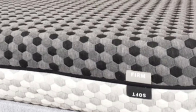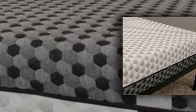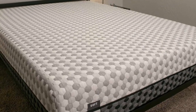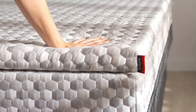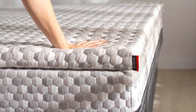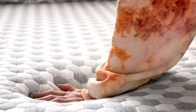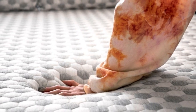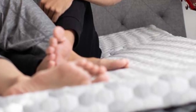Pros: Reversible design with two distinct feels. Thick foam comfort systems isolate motion. Copper and gel-infused memory foam deeply contours to relieve pressure points. Cons: Off-gassing odor may be unpleasant after the mattress is unboxed. Those seeking a true medium-firm feel may not be satisfied with either side.